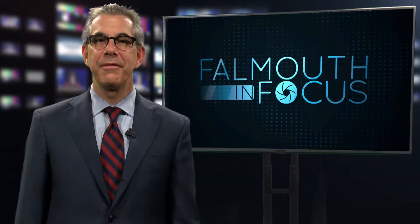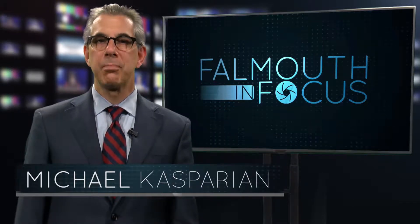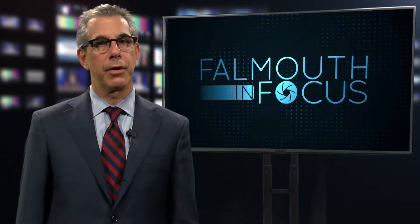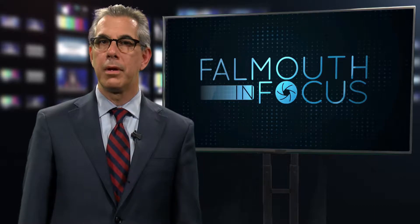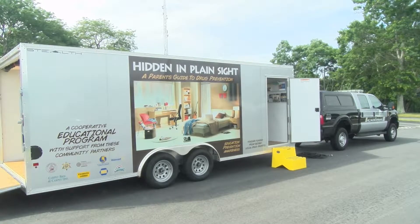Hello and welcome to Falmouth in Focus, FCTV's current affairs program. I'm your host Michael Kasparian. The Falmouth Police Department recently invested in a Hidden in Plain Sight trailer designed to help educate parents to spot items in their children's bedrooms that may alert them to signs of substance abuse in their home. We took a tour with Sergeant Jamie Donahue to see what's inside and discuss strategies parents can use to help keep their children free from dangerous behaviors and addictive substances.